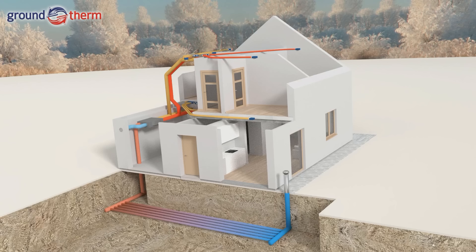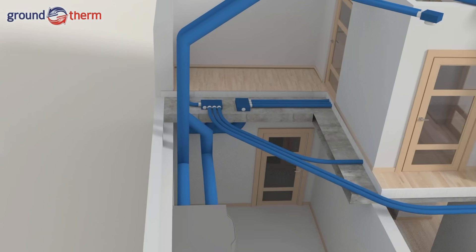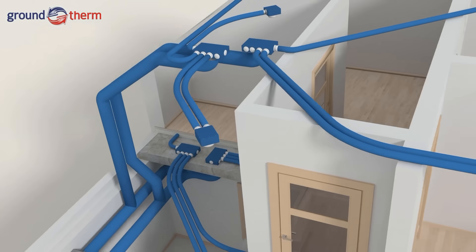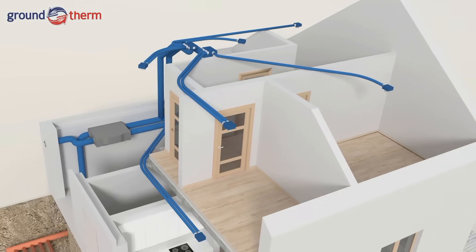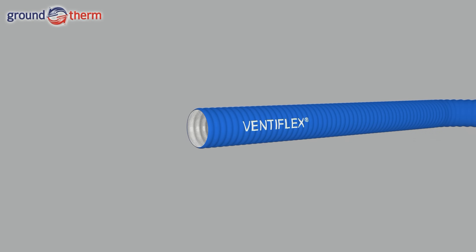For newly built houses, installation of a mechanical ventilation system with heat recovery is a necessary condition for the building to be energy-saving, functional, and comfortable. To ensure correct operation, air must be correctly distributed inside the building, which is easily achieved using the VentiFlex modular system. The system consists of main ducts supplying air from the air handling unit to manifolds, from which VentiFlex flexible ducts distribute air to individual rooms.